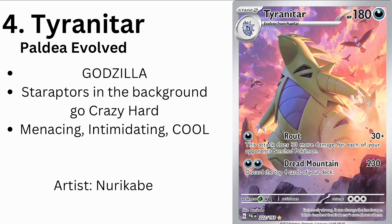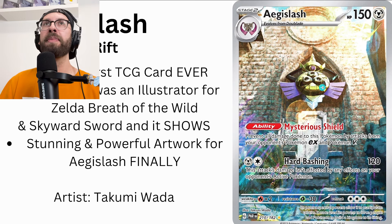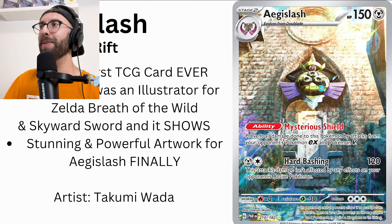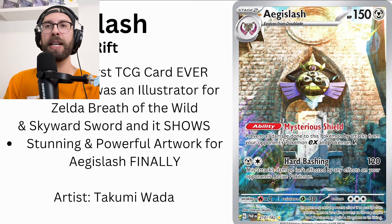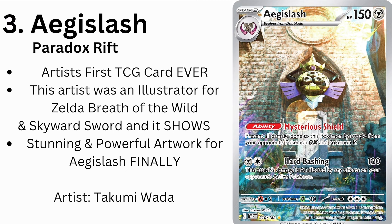Number 3: Aegislash from Paradox Rift. Come at me on this one. This looks majestic. This is the artist's first card ever in the TCG — they did a few for the online game, but this is the first one to go into the physical TCG. And this artist was an illustrator for Zelda: Breath of the Wild and Skyward Sword. Does that not come across? This has big Zelda vibes. Aegislash also deserves this — it was a competitive mainstay in VGC. This card goes hard. That's the third coolest card; honestly no argument.